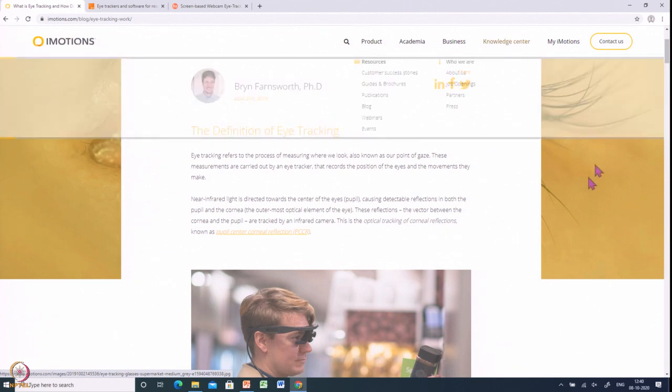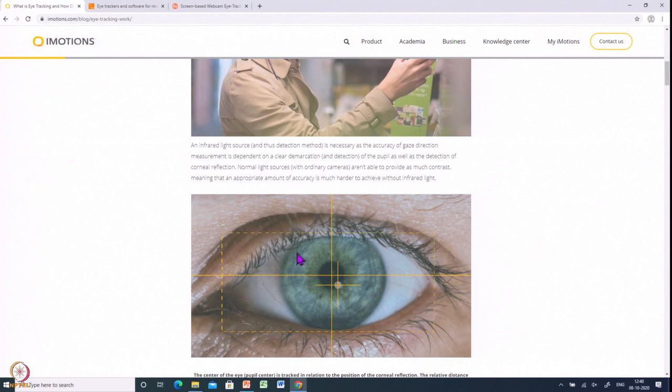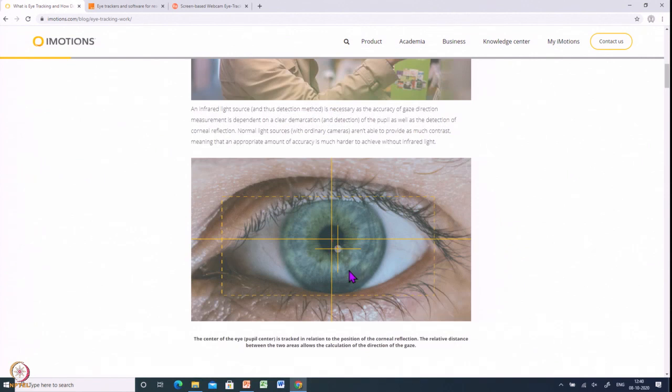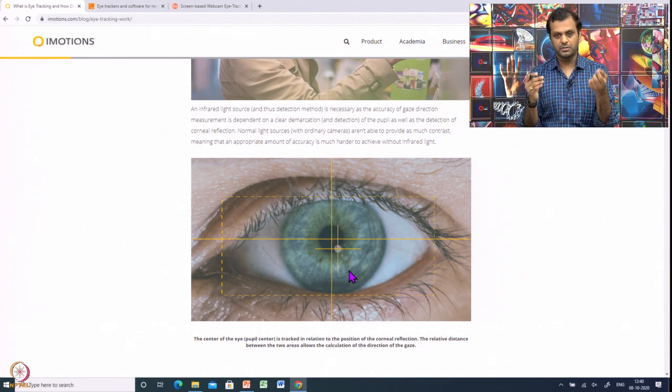Eye gaze is detected by detecting your eye and the reflection — where some light or reflection happens, that direction is used to say which direction you are looking at. Your distance from the screen — for example, if you are watching a laptop — is used to determine what location you are looking at. That is how the eye trackers work.